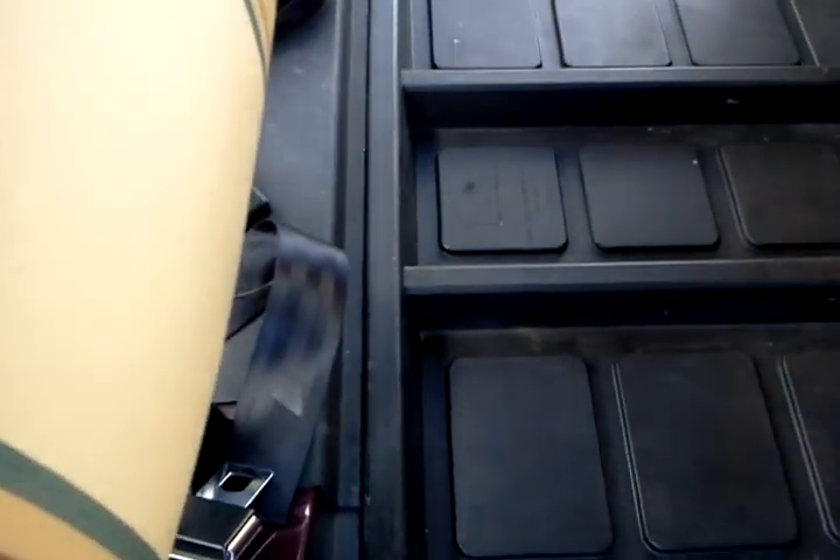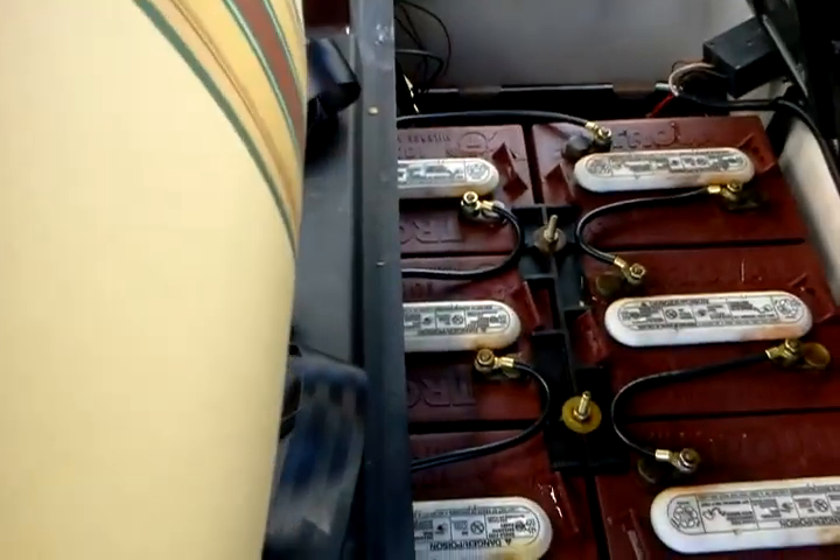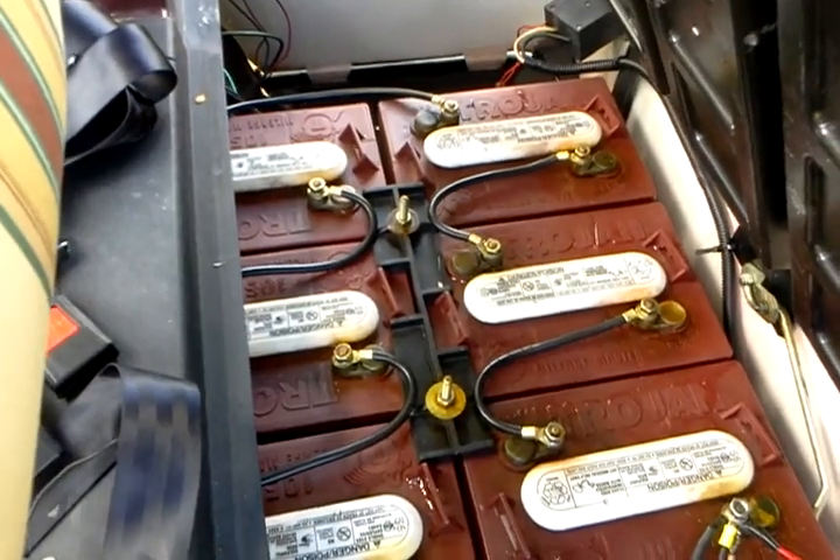It has 2010 batteries in it, a storage tray, and the batteries are all cleaned up.